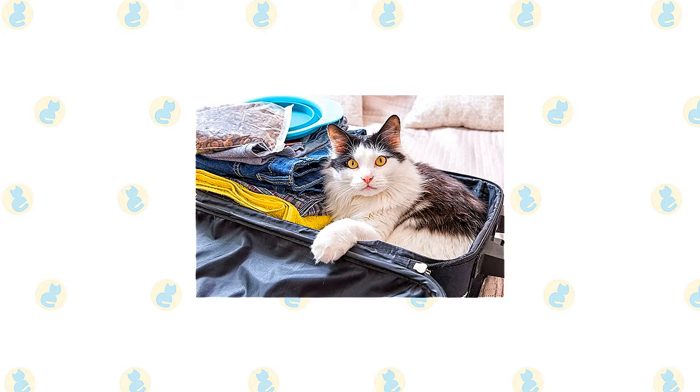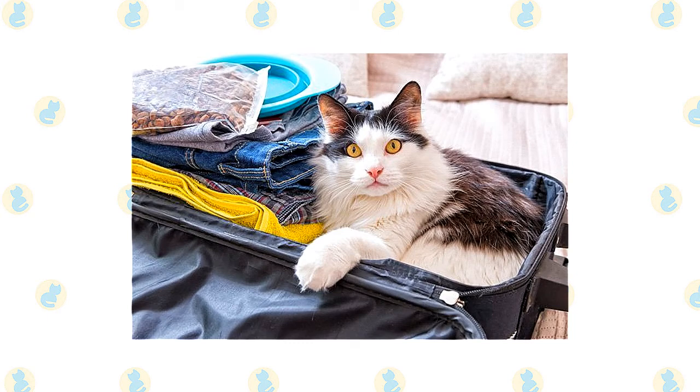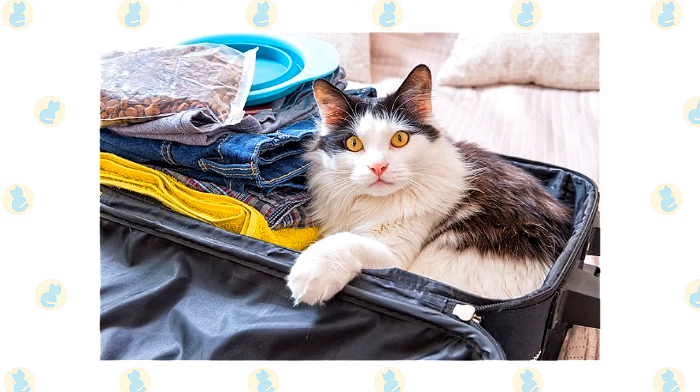In today's video we are going to talk about traveling with your cat. If you want to take your cat on a trip or you are moving, and it is a one-way trip, you don't really have a lot of options — your cat needs to come with you. If you are just going somewhere on vacation and you will be back, we recommend that you leave your cat behind and just get a friend, a neighbor, or a cat sitter to come in and check on your cat.